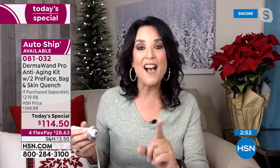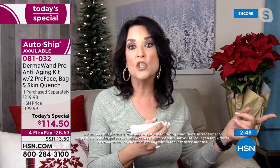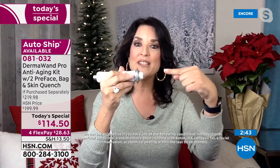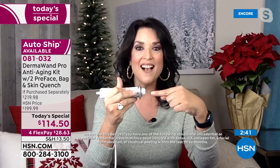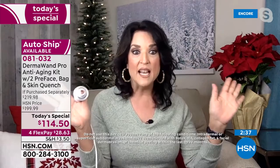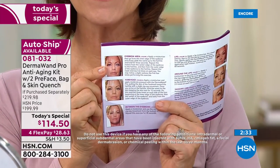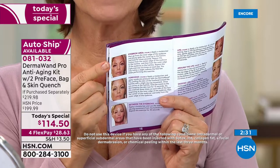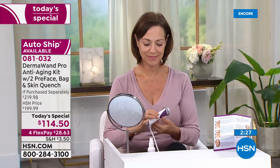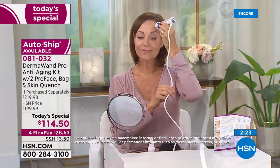A lot of other estheticians globally are shopping right now because they use this tool on their clients and they're getting it for $114.50. You can't even go to a spa or salon for any treatments on their menu for about $114. You might get one treatment, but then you'll have to come home and the results are temporary.